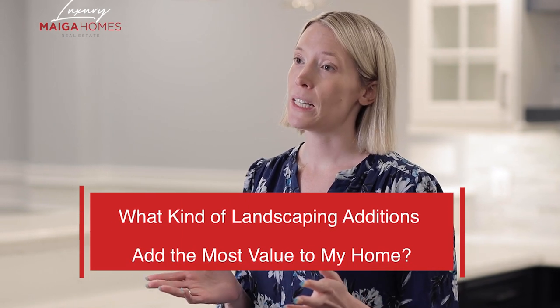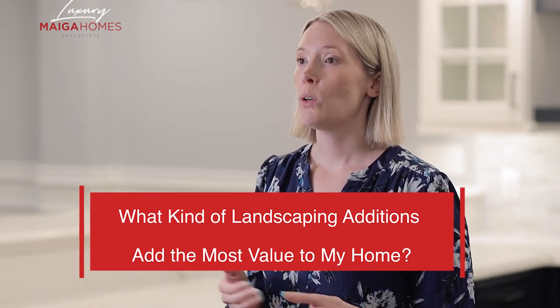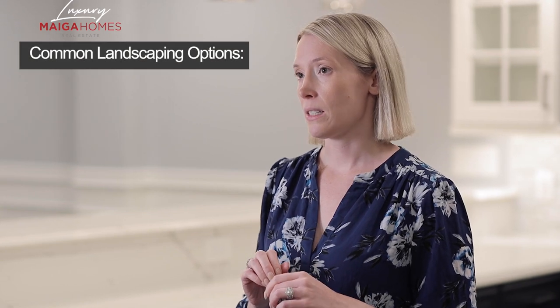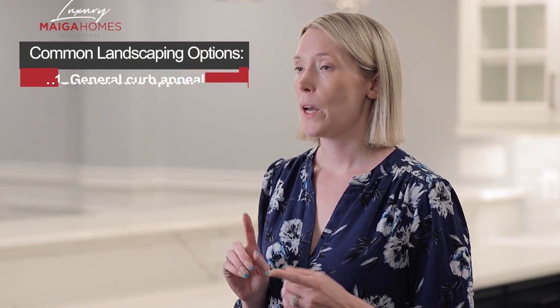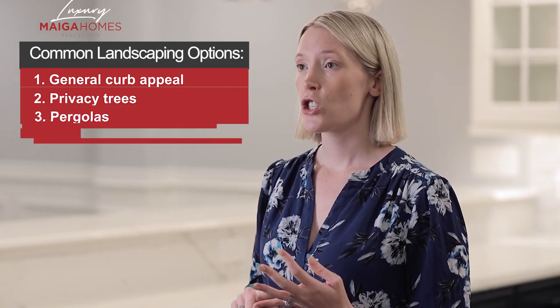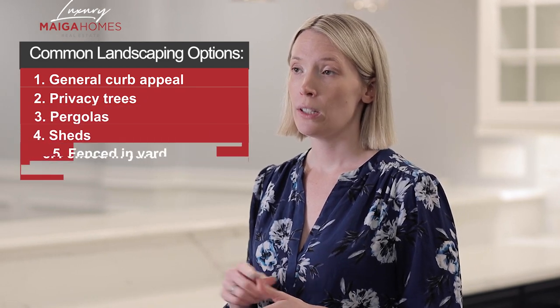With that being said, today's topic in my newest series, Best Return on Investment Renovations, will consider many options for updating the landscaping of your home and whether this ultimately has a very good return for you in terms of an investment. Some of the most commonly asked about landscaping options are general curb appeal, privacy trees, pergolas, sheds, fenced-in yard, and gardens.